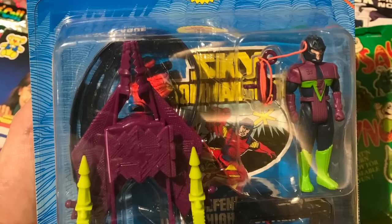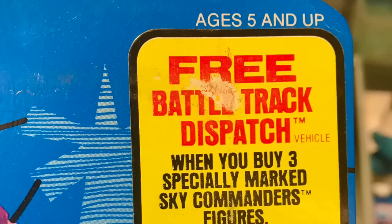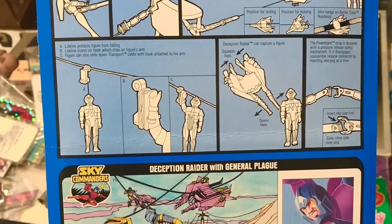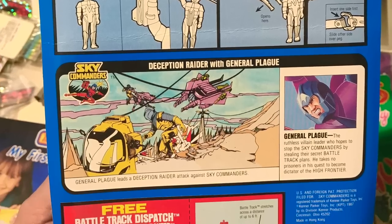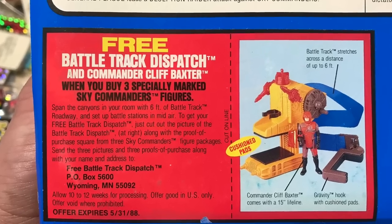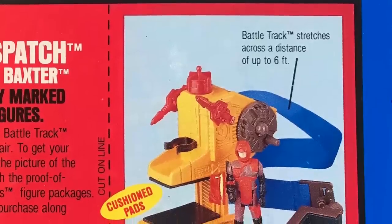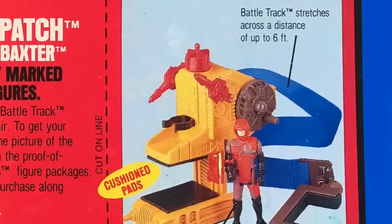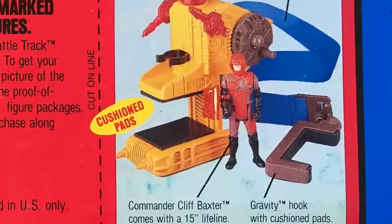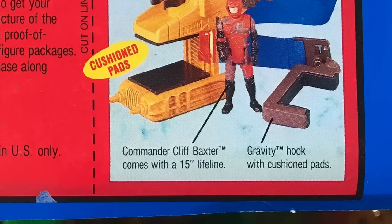Kenner's Sky Commanders also had a promo on their first wave's packages for a Commander backup call. Save up, and you could get the Battle Track Dispatch with Commander Cliff Baxter when you buy three specially marked Sky Commanders figures. The vehicle would allow you to span the canyons of the high frontier in your room with six feet of Battle Track roadway, allowing you to set up battle stations in midair. Sure, it has a gravity hook and cushioned pants, but to be honest, there isn't a lot of excitement to this toy. It seems they needed to get rid of the stock, and offers like this could do exactly that.